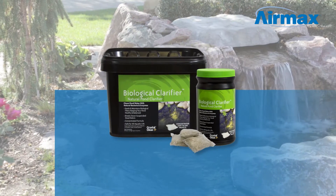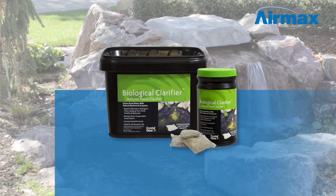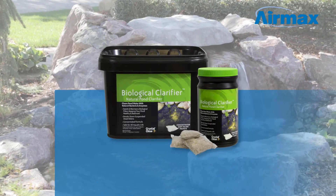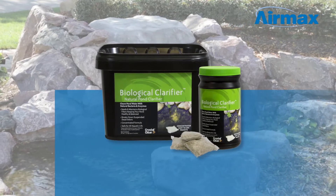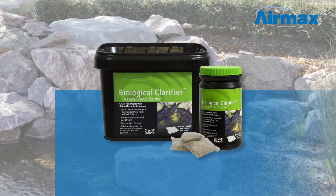Biological Clarifier is an easy way to give your pond and filter the boost it needs to get back on track. Biological Clarifier utilizes natural bacteria and enzymes to break down suspended dead organics, clarifying the water column.